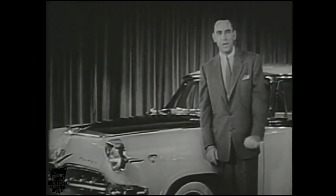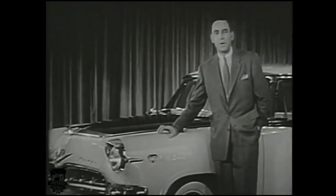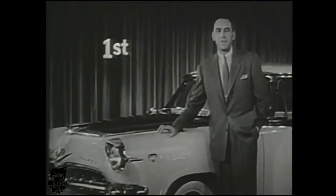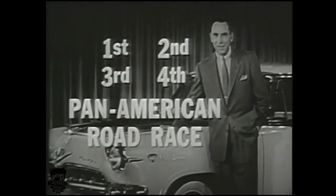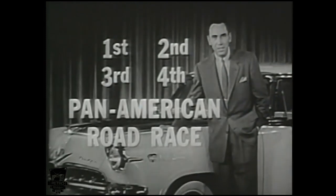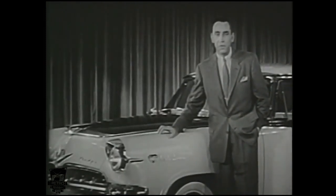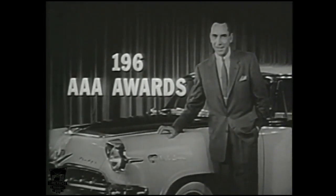That's why Dodge, in its class, achieved the almost incredible feat of taking first, second, third, and fourth places in the toughest stock car race ever held — the 1,900-mile Pan-American Road Race. Dodge's staying power is further proved by winning more AAA performance records than any other stock engine ever built. And of course there are many down-to-earth reasons for buying a Dodge this year, including the all-new Dodge look.